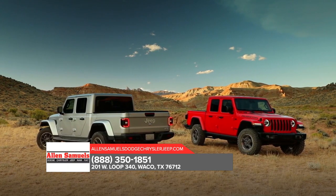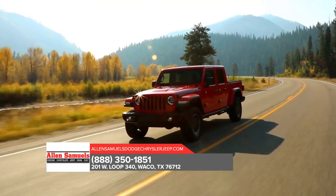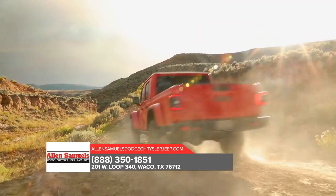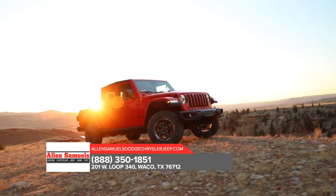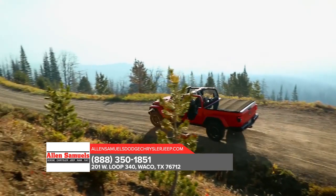There's never been anything quite like the all-new Jeep Gladiator, engineered from the ground up to be a true pickup truck. Backed by legendary Jeep brand 4x4 capability, Gladiator is ready to carry you and your gear around the corner or to the four corners of the earth.